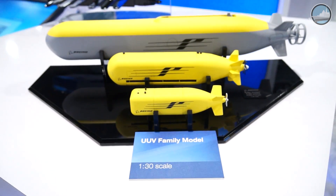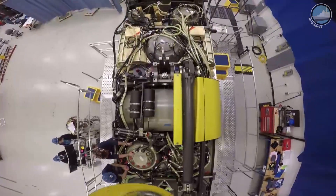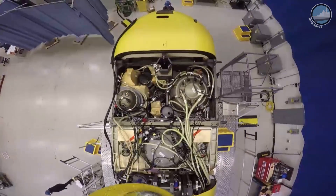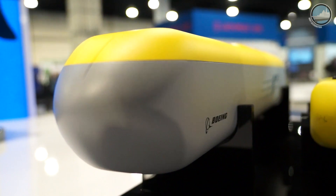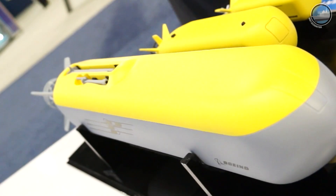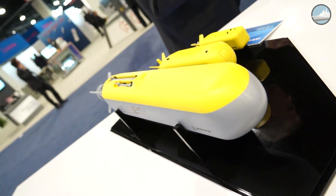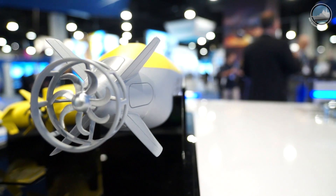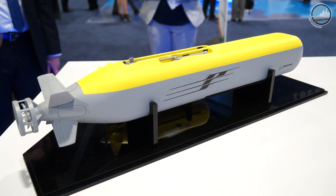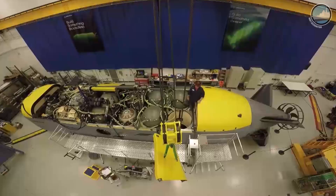This is our UUV family. We have three UUVs on display: Echo Ranger, Echo Seeker, and Echo Voyager. Echo Voyager is our newest offering, designed to be host-ship independent and to swim from a pier to go off and do missions. It is essentially a diesel-electric unmanned submarine — intended to be at sea for weeks and months at a time, with a range of approximately 6,000 nautical miles. This long-endurance capability allows it to bring multiple payloads into an area to do different missions at different times without requiring a host vessel in close proximity.